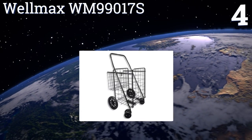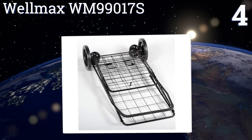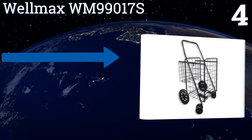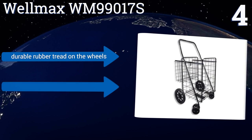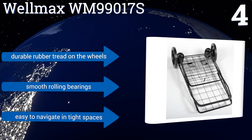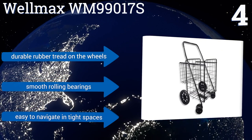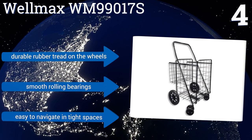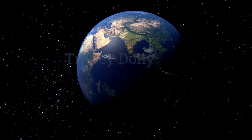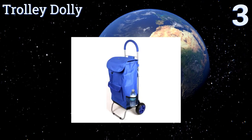At number four, with its front swiveling wheels and double basket design, the Wellmax WM 990175 can get you to and from the store in total control. Its high-quality rust-proof metal construction will stay looking new for years and can hold up to 150 pounds without bending or bowing. It boasts durable rubber tread on the wheels, smooth rolling bearings, and is easy to navigate in tight spaces.